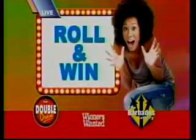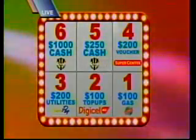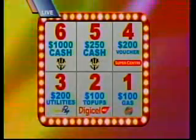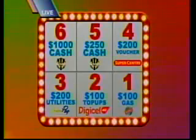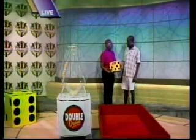Here's tonight's lucky winner, Vincent. Welcome. Thank you. Glad you're here. Vincent, here's how you play: if you roll a 6, that's $1,000 for you. Roll a 5, you get $250 in cash. Roll a 4, you get $200 in Supercenter vouchers. Roll a 3, you get $200 in utilities from SurePay Online. Roll a 2, you get $100 in Digicel top-ups. Roll a 1, you get $100 in Rubis gas. Vincent, you feeling lucky? Yes, I am. Go ahead — roll and win!